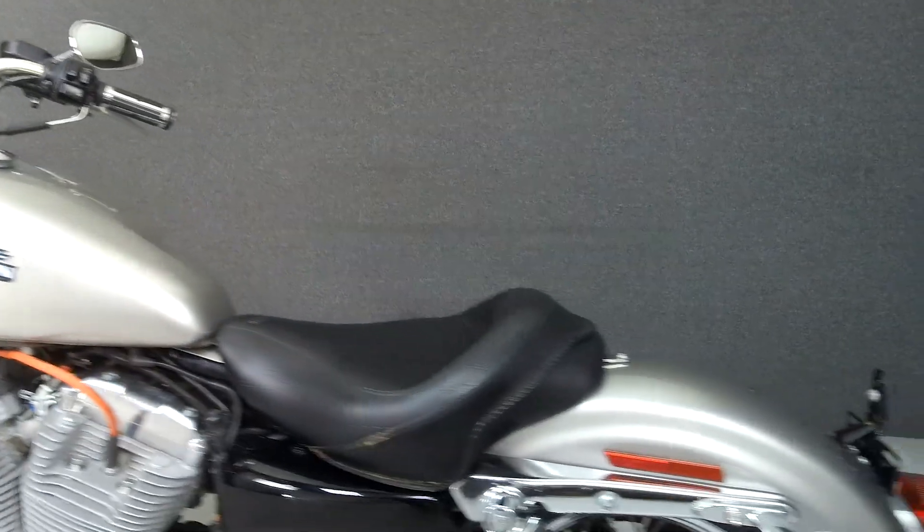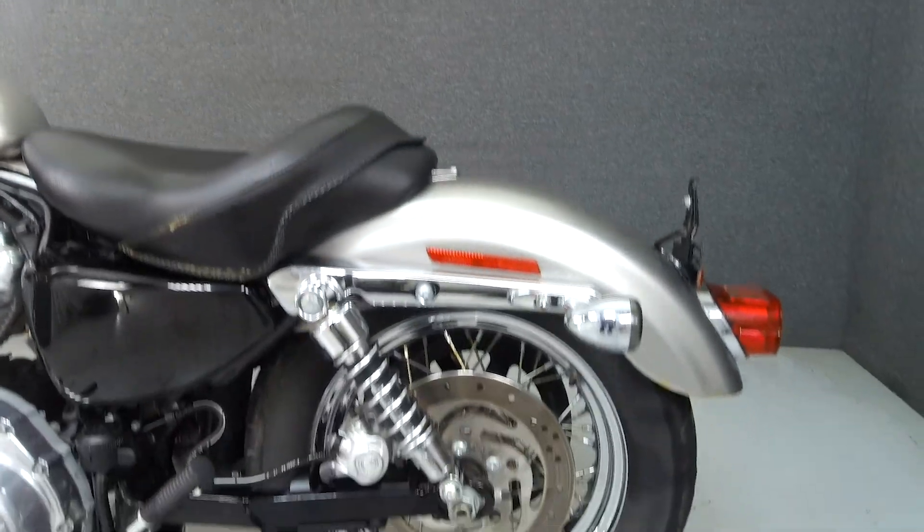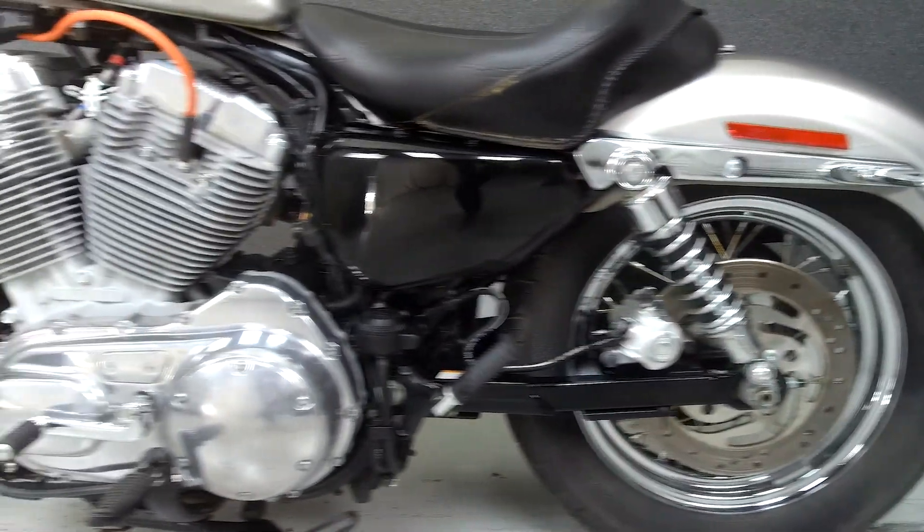This bike has been upgraded with a Vance & Hines exhaust, a Mustang seat, relocated rear turn signals, and aftermarket grips.